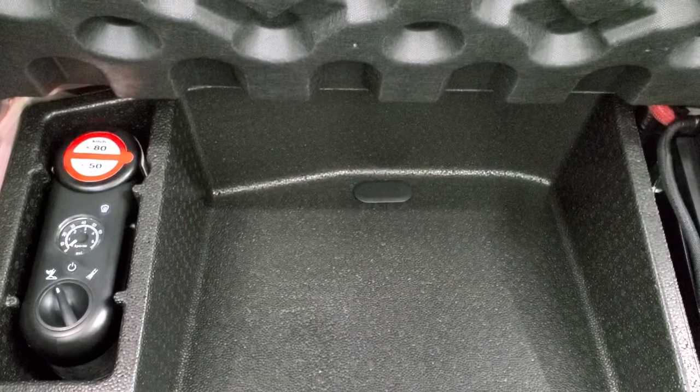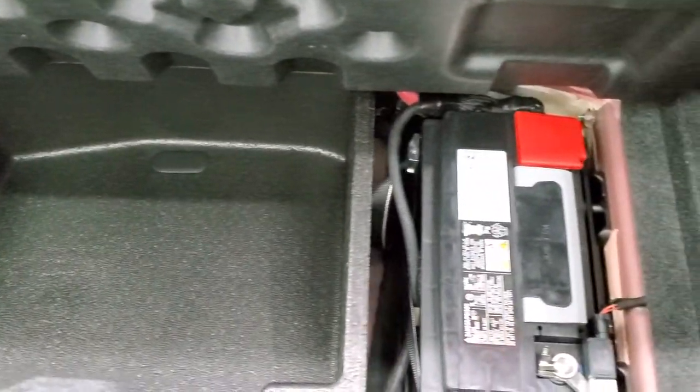The back storage area is very clean as well — this is kind of like a new car, it's so clean there's not really much to show. There's a tire inflator kit, and that's where your battery's at.